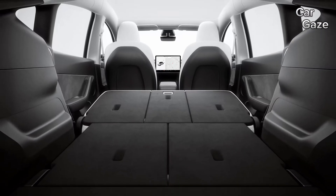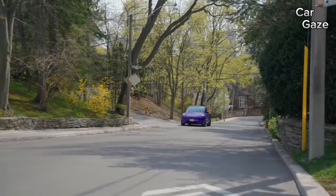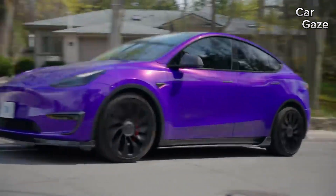Customization options are limited, with only five exterior colors, four of which come at an extra cost. Families looking for the optional third row of seats can add them for an additional $2,500.